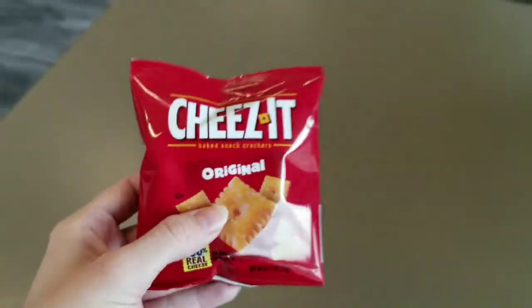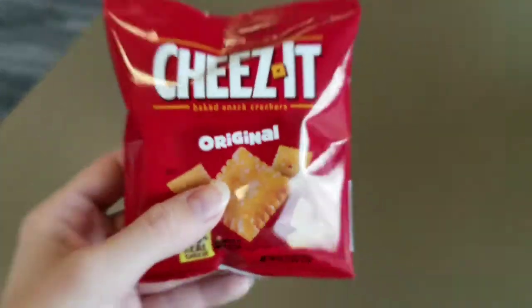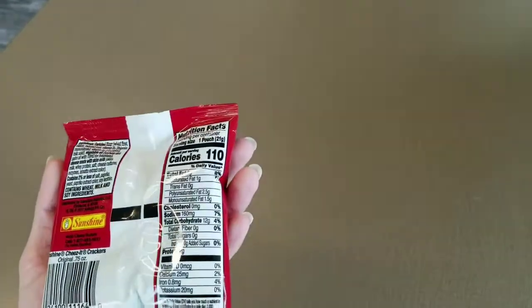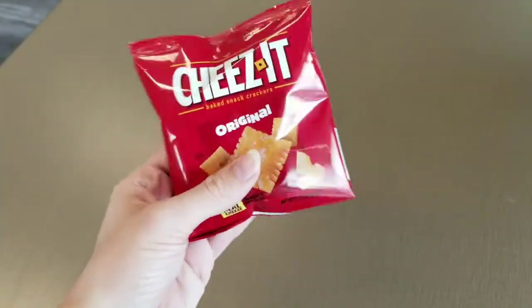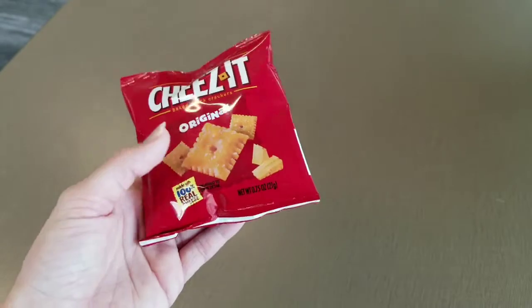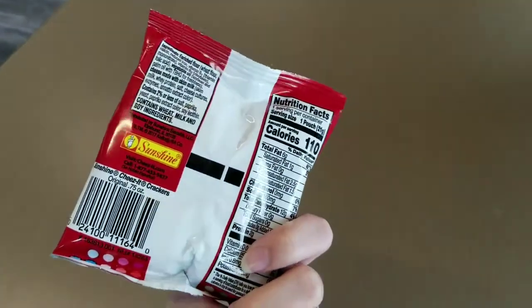Snacks! I cannot stress this enough. I feel like I eat all the time, but I would absolutely hate to be hungry in a class and not have a snack with me. So if it's not Cheez-Its, it's like a granola bar or something little that I can take on the go, but I usually always have some kind of snack in my book bag.